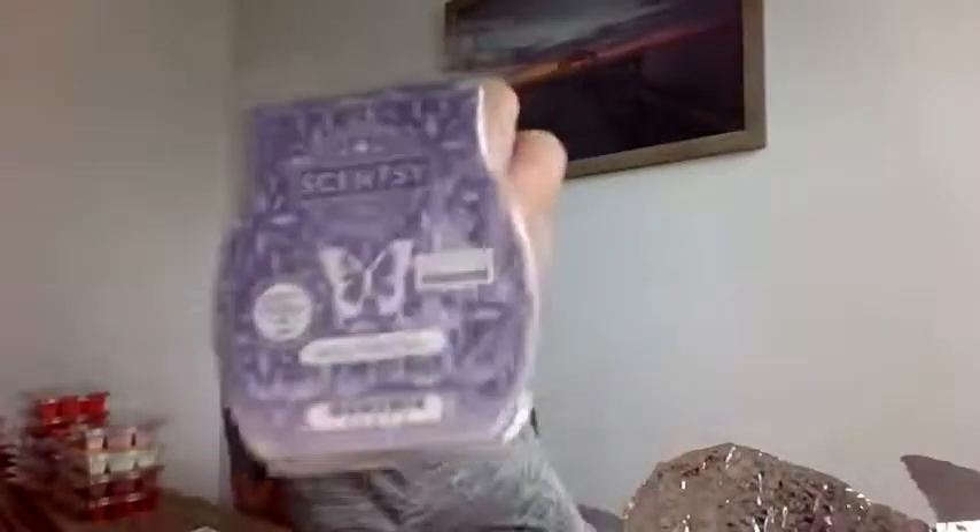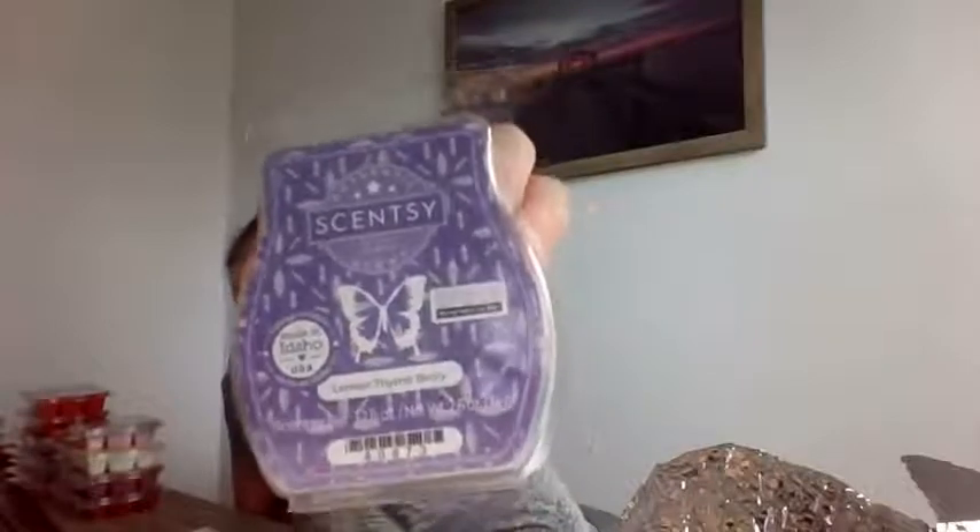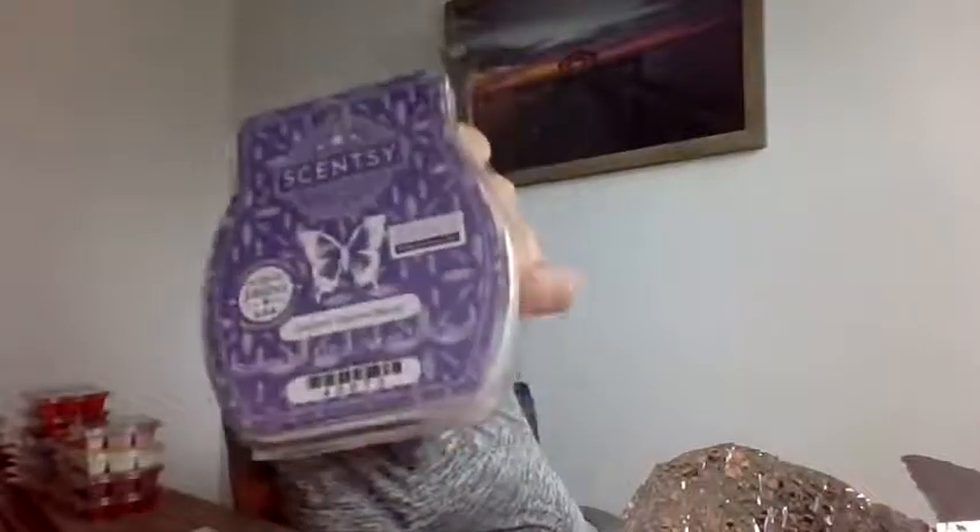Next up is Lemon Thyme Berry — really pretty purple color. Lemon Thyme Berry is sparkling lemonade and strawberry sprinkled with crushed thyme. It's different. I would definitely warm this if you're cooking fish or anything strong, since the lemon can cut through it. I'm not really a fruity or lemon person, but if you like lemon and strawberry scents, this would be really nice. They compare it to Lemon Verbena, and if you like Lemon Verbena, this is definitely one to try. I have a lot of customers who love Lemon Verbena. This is Lemon Thyme Berry.